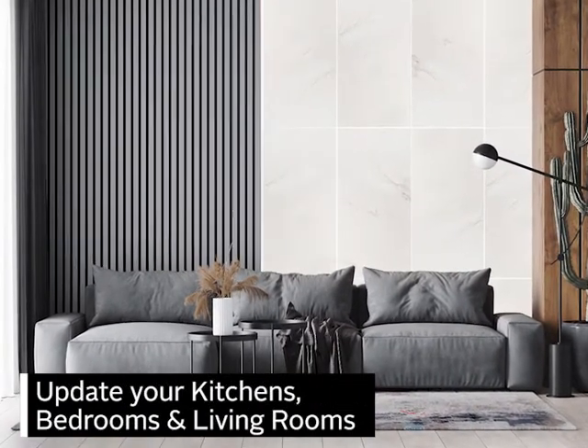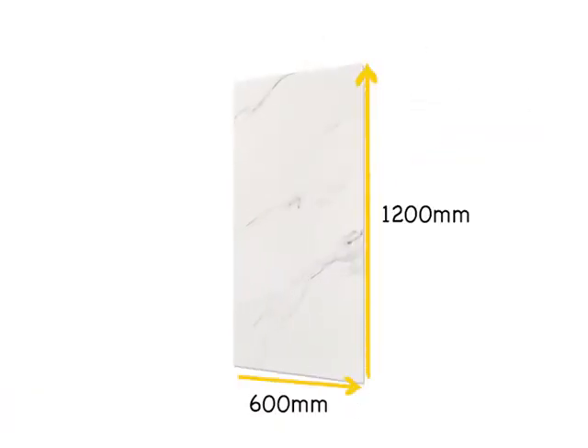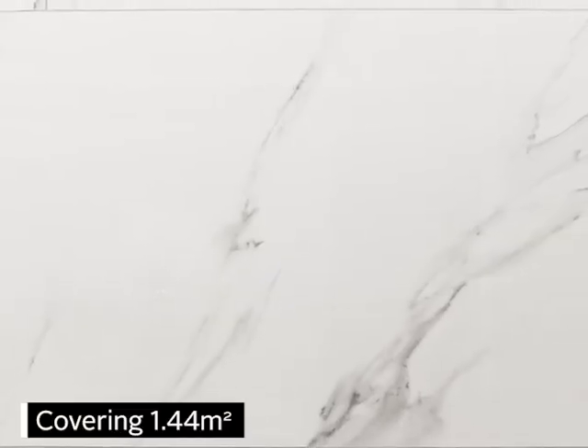You can update your kitchens, bedrooms and living rooms. With two tiles per box, sized an impressive 1200 by 600 millimeters, covering 1.44 meters squared.